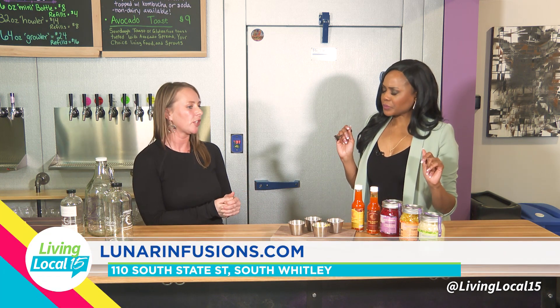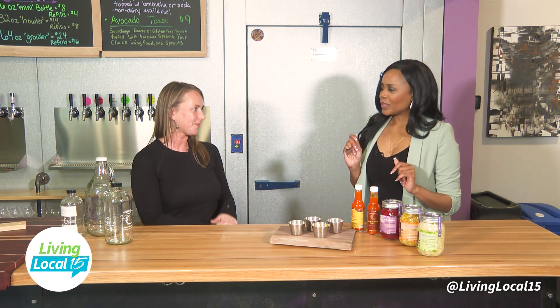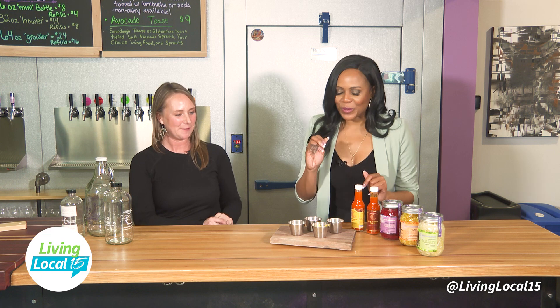They're living foods, so a lot of sauerkraut you buy off the shelf — if it's not in the refrigerator, it's been pasteurized, meaning no probiotics. Good to know!